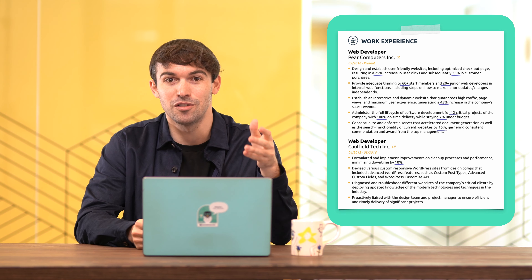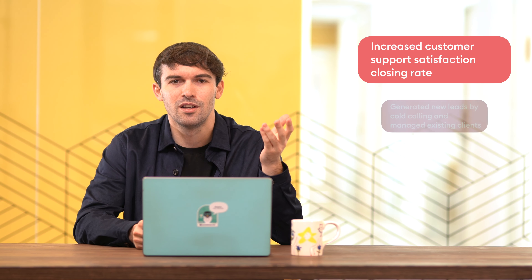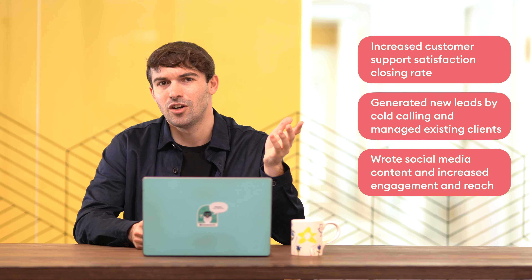Here's a bad work experience example: 'Increased customer support satisfaction closing rate. Generated new leads by cold calling and managed existing clients. Wrote social media content and increased engagement rate.' Boring, right? In some fields like cashier in a supermarket, you don't have a lot of wiggle room in terms of achievements — in that case, stick to your daily responsibilities. Look for skills and optional requirements listed in the job ad and, if they apply to you, include those specific keywords.